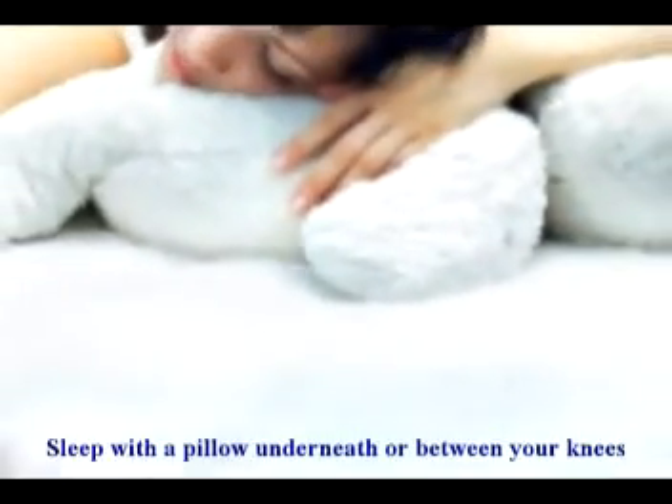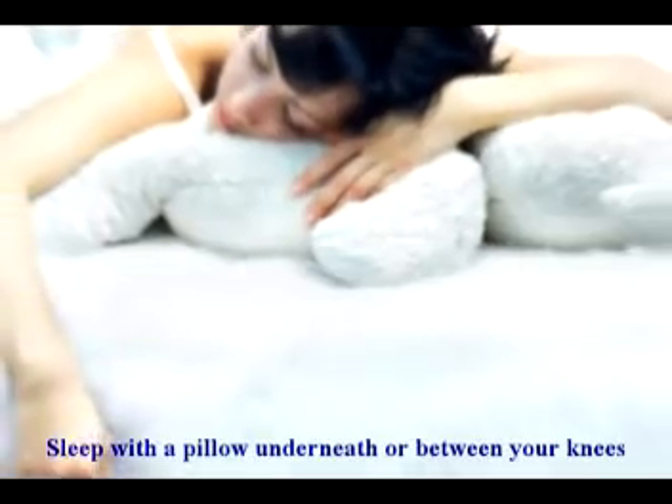Number six: sleep with a pillow underneath or between your knees.